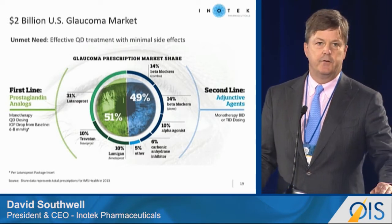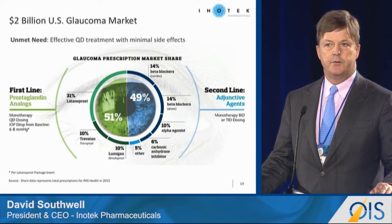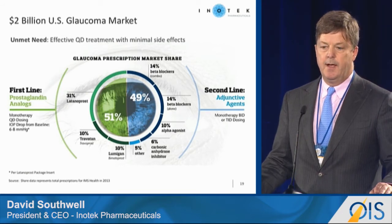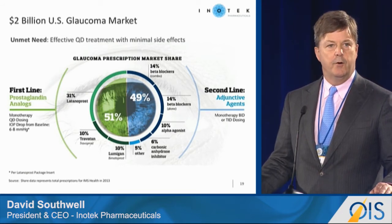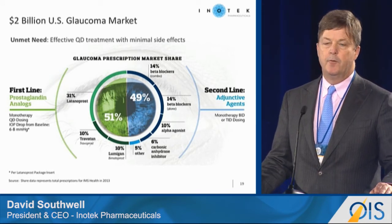The market for glaucoma drugs is about a $5.5 billion worldwide market and about a $2 billion U.S. market. The first-line therapy is a prostaglandin analog — these are drugs that have very good IOP lowering.